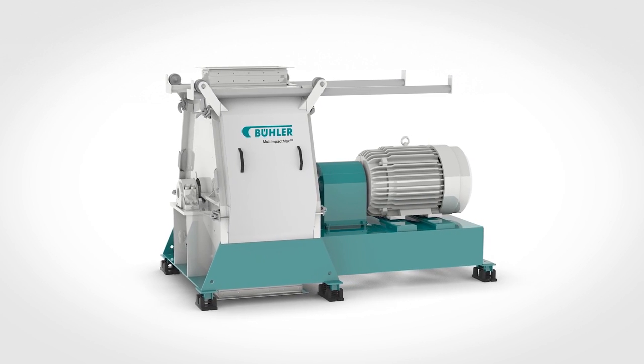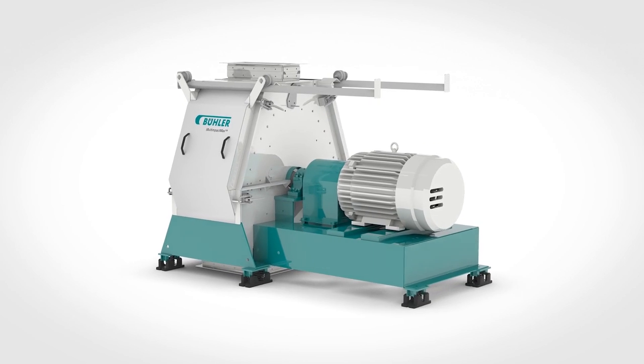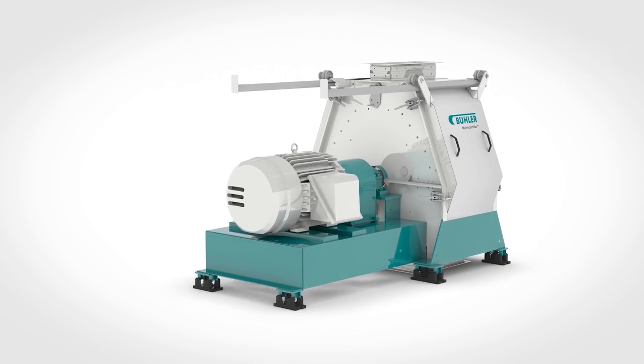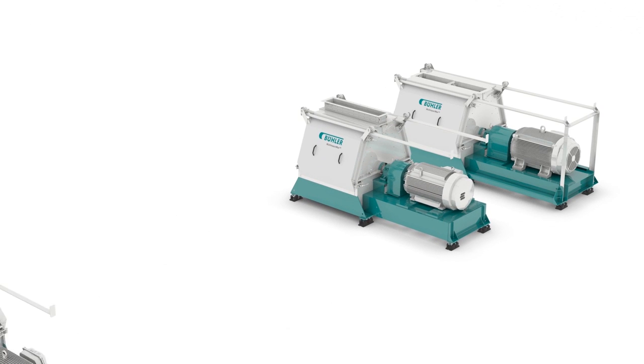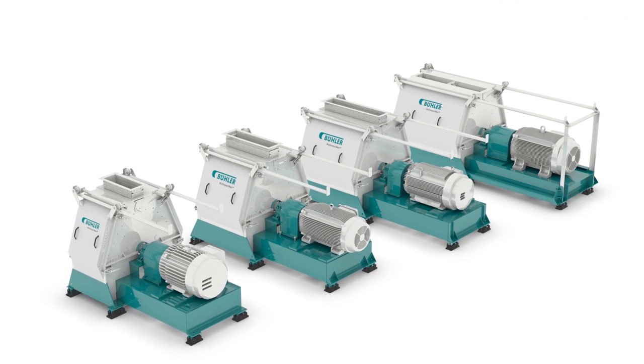Buhler is a leading manufacturer of food and animal feed processing equipment. Our hammer mills, with a reputation for high quality and cutting-edge technology, have been the solution of choice for some of the world's most successful feed manufacturers. Buhler takes another step forward with our new multi-impact hammer mill technology, offering a new line of heavy-duty, high-capacity hammer mills that are more efficient than ever.